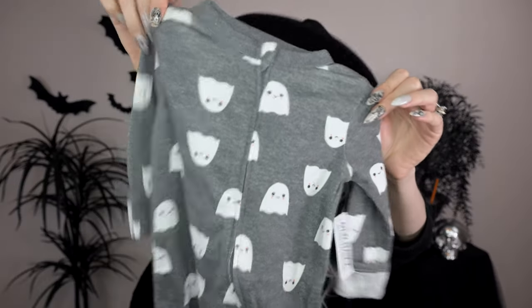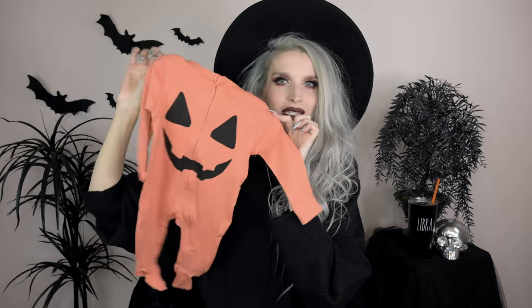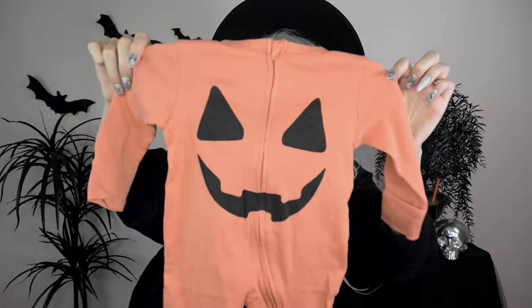Next from Old Navy, I got a little ghostie footie pajama situation — a heathered gray look with little smiley-face ghosties all over it. It has the cuff that folds over the hand in case they scratch their face. Also got another zipper onesie from Old Navy, three to six months — it's orange with a cute little jack-o-lantern face on it. I love everything about these little Halloween outfits.